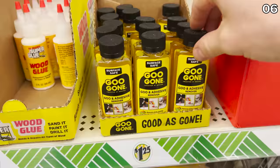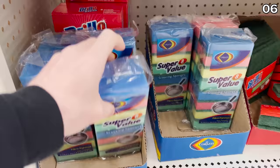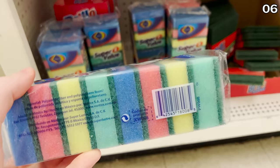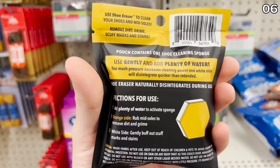Goo Gone, an adhesive removal product, is something I purchased as well — a good item to have on hand. And this new eight-pack of scouring sponges is a solid value, given that you get eight for a buck 25. The Shoe Eraser, a Dollar Tree product I featured last year — you just add water and it brings the whites of your shoes back to life again.